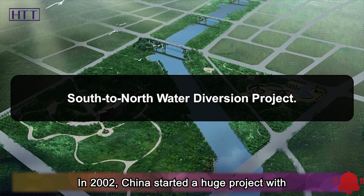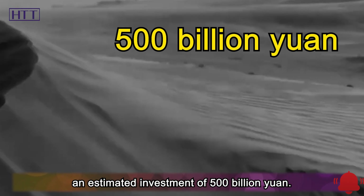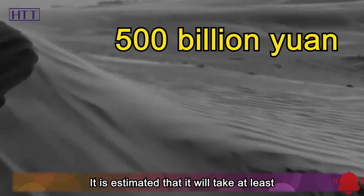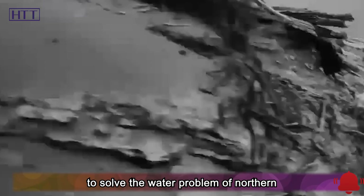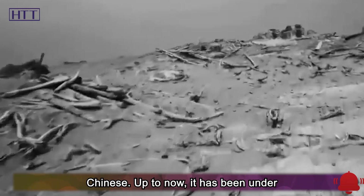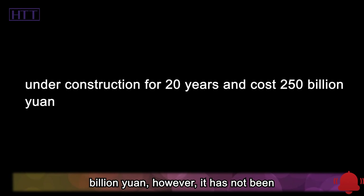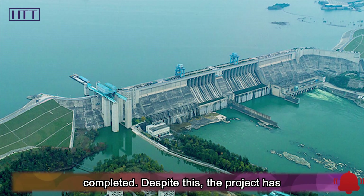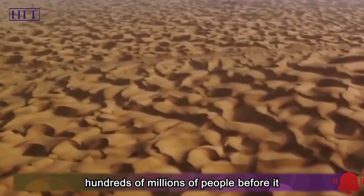In 2002, China started a huge project with an estimated investment of 500 billion yuan. It is estimated that it will take at least 40 years to complete this project. This is the south-to-north water diversion to solve the water problem of northern China. Up to now, it has been under construction for 20 years and cost 250 billion yuan; however, it has not been completed. Despite this, the project has already solved the water problem of hundreds of millions of people before it is completed.